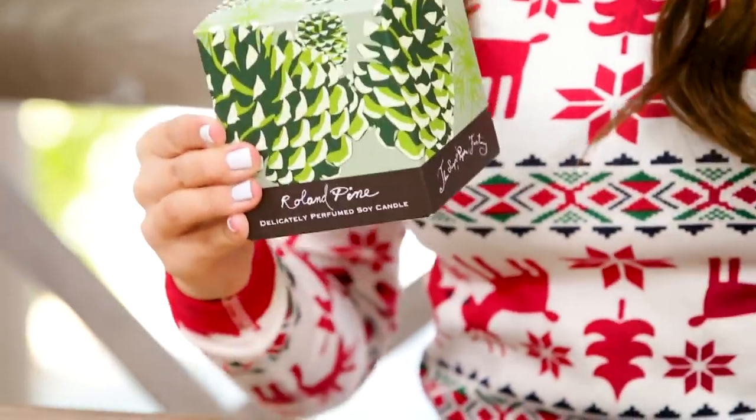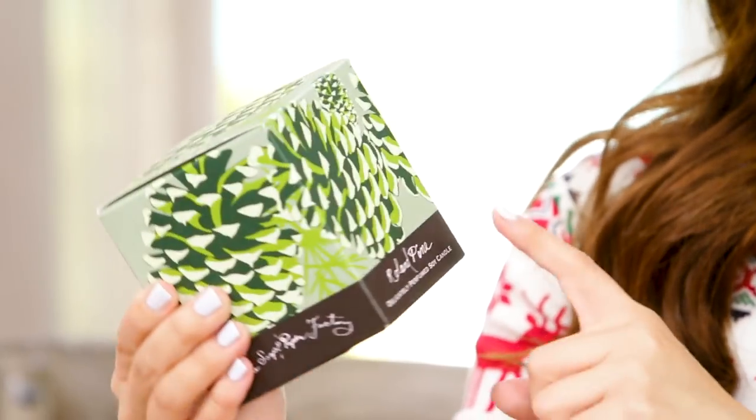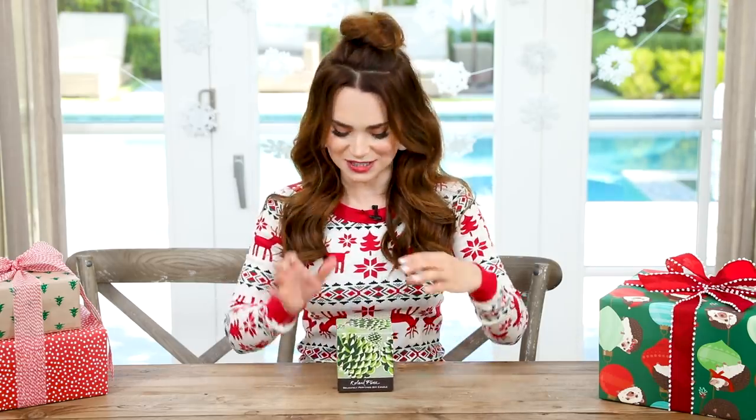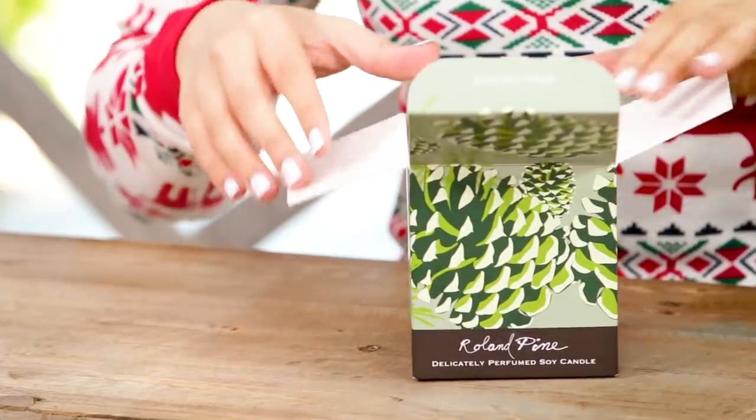The next gift idea is a holiday essential at my house — a pine-scented candle. I personally am very picky about candles, especially ones that are supposed to smell like pine. I grew up in Seattle in the Northwest — tons of evergreen pine trees — so I know a good pine tree smell when I smell it. This one is by the Soap and Paper Factory and is called Rollin' Pine. It is one of the best pine smells that I have smelled. You can even smell it in the box! It says it is a fresh, clean scent of a pine forest on a dewy morning. Agreed.